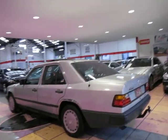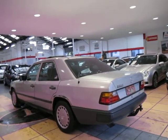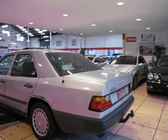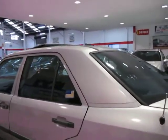They're actually quite rare, especially with under 200,000 kilometres. This car has travelled 180,000 kilometres approximately. It's silver in colour with the navy blue interior, which is a very nice contrast.